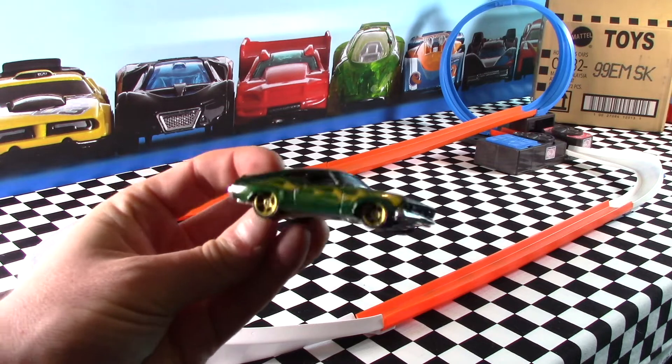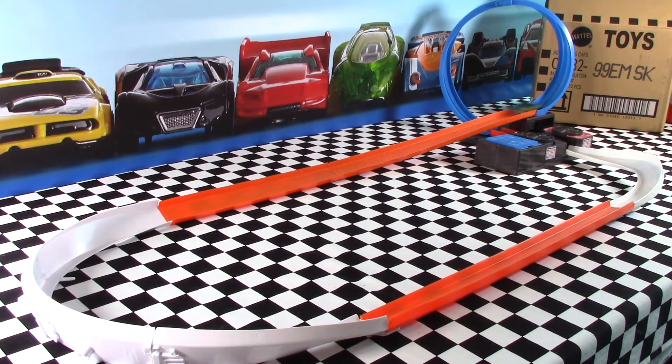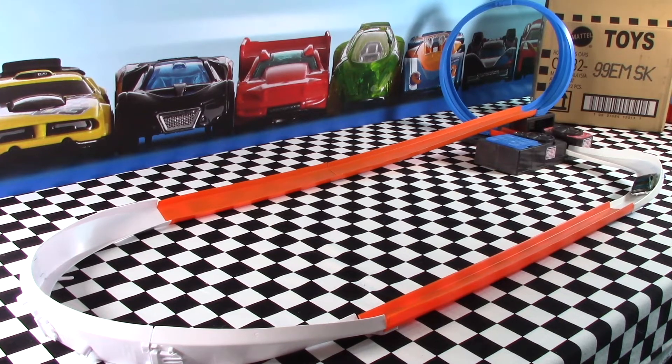The 73 Ford Falcon XB on the track. It slows down quite a bit — just can't make it around one loop of the track. But a pretty cool car.